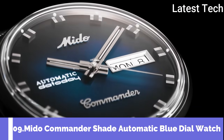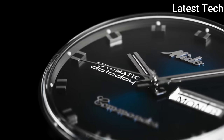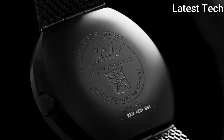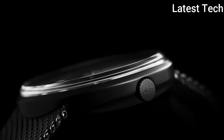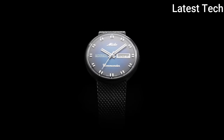Number 9: Mido Commander Shade Automatic Watch. The Commander Icon Watch pays homage to one of Mido's most iconic models. Its neo-vintage design adopts most of the codes responsible for the Commander's success: extremely pure lines, maximum space granted to the superb sunray satin-finished dial, and the Milanese mesh bracelet.